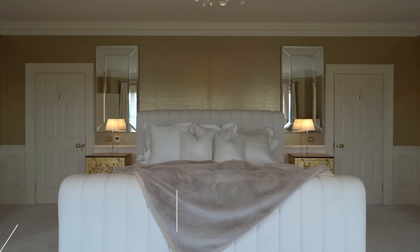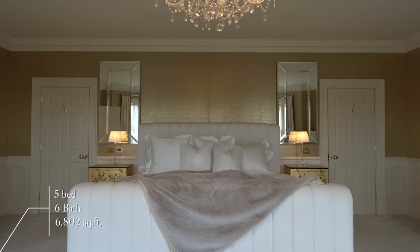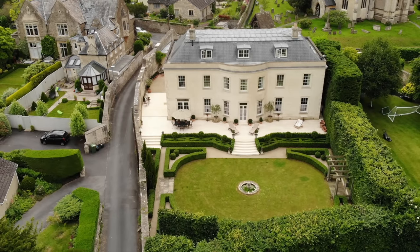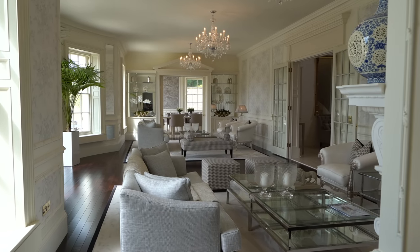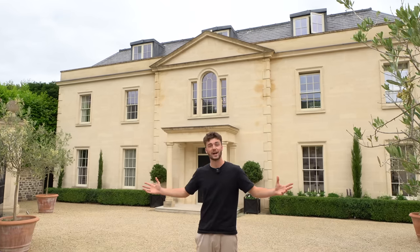Today we're going to be showing you around this beautiful £4.25 million contemporary home behind me. It's listed with Sotheby's. This property has five bedrooms, just under 7,000 square feet, and it also has some incredible garden space. The interior design inside is insane — super grand. We're looking forward to getting in and showing you that, but first we'll show you what the property has out front.